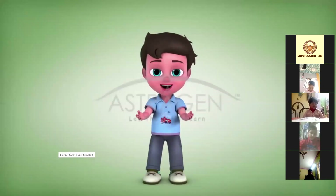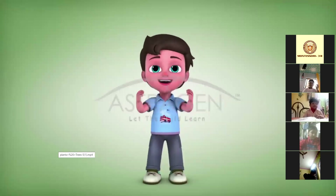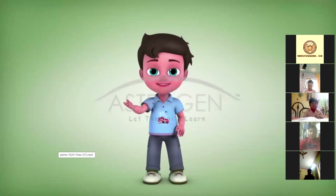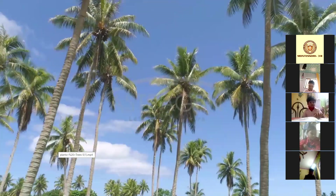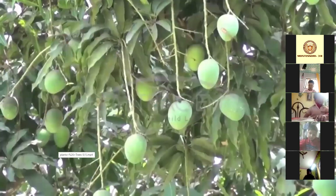Now we will learn about trees. Trees are tall plants; they grow big and high. They have many branches. Look at the following trees — what tree is this? Coconut tree. Now what tree is this? Mango tree.